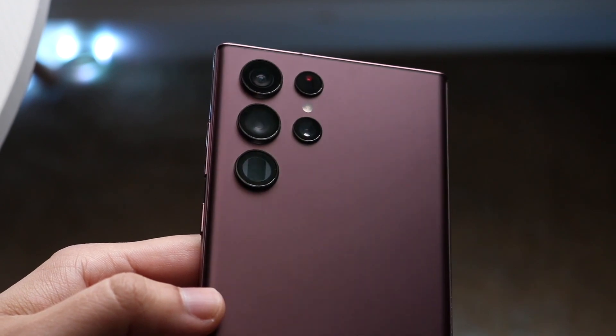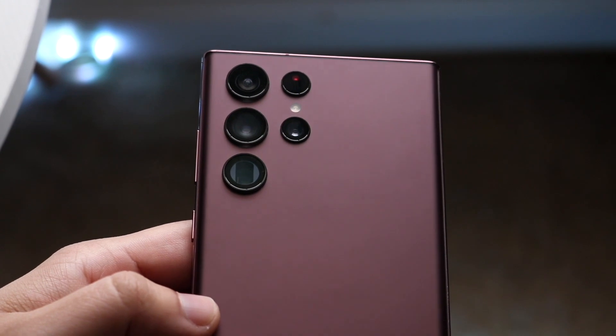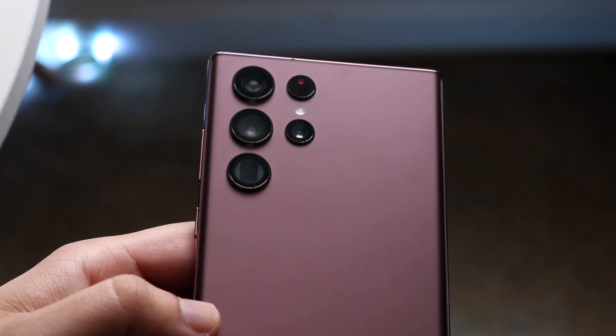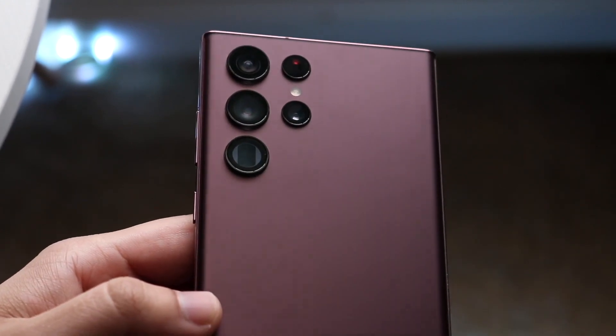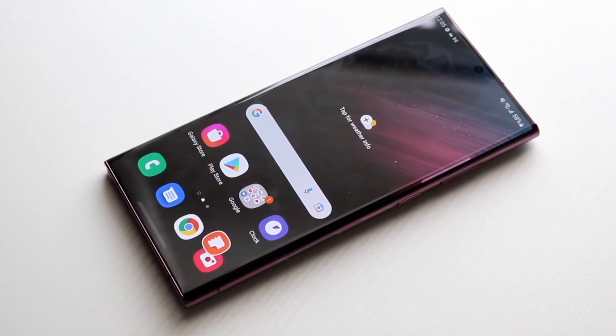To sum it up, this device is still a very, very good device. It's still worth buying and it's still a very beautiful phone. It's not perfect, but I think it's really good and I'm still a huge fan of this device.